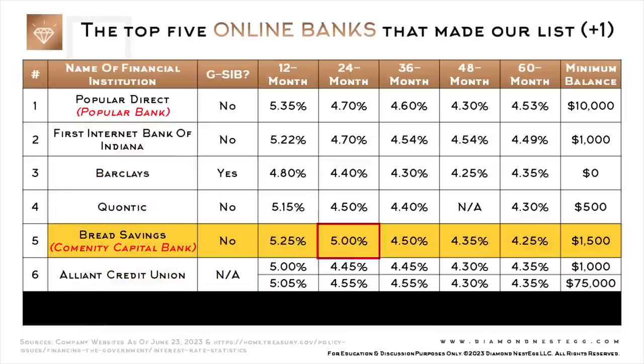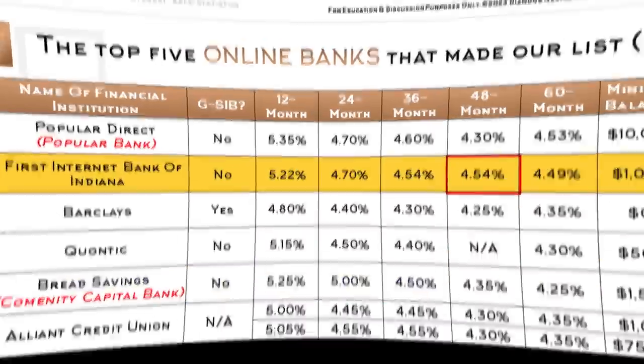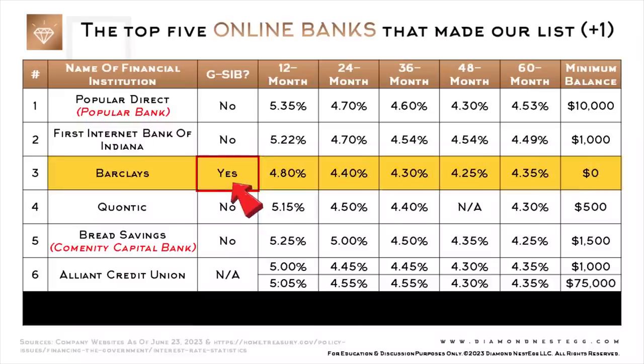If you're looking for a 24-month CD, Bread Savings appears to be the winner. And if you're looking for a 48-month CD, First Internet Bank of Indiana takes the prize. And if you're concerned about further instability in the banking sector, or you're just looking for a CD from a G-SIB because it helps you sleep better at night, then Barclays may be the better option. Barclays is also the option here with no minimum balance requirement.